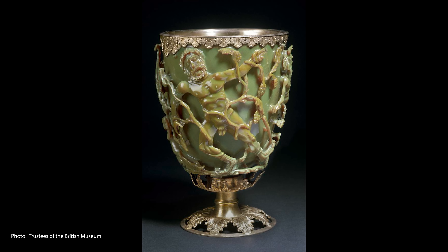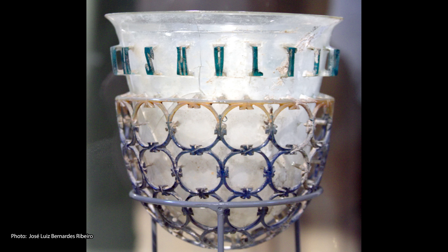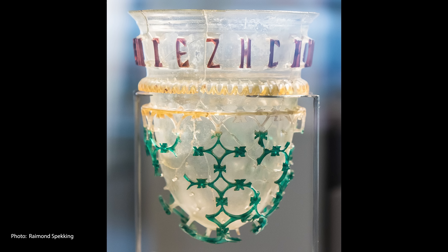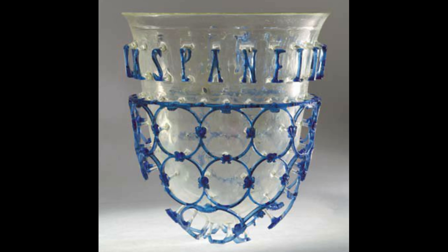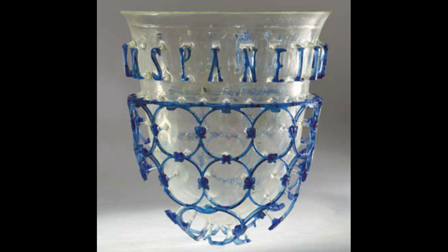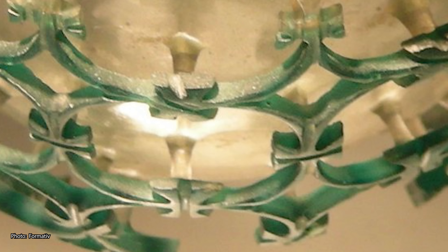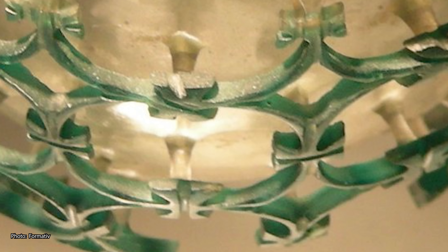The Lycurgus Cup is an outstanding rare example of a complete Roman cage cup, or diatratum. Cage cups are vessels of glass that have a design painstakingly cut into and carved down from the surface to leave a decorative cage around it. You get designs that stand out quite distinctively. Many times, parts of the cage are completely undercut, which is just astounding craftsmanship when you look at it.